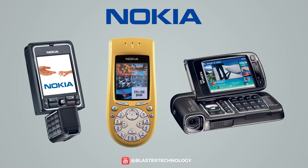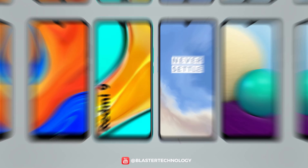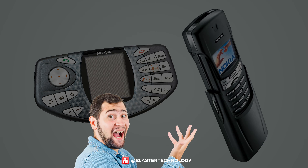In today's video, we present some of the strangest Nokia phones. If phones of today look like each other and have the same type of design, past phones were diverse, innovative and, why not, weird.